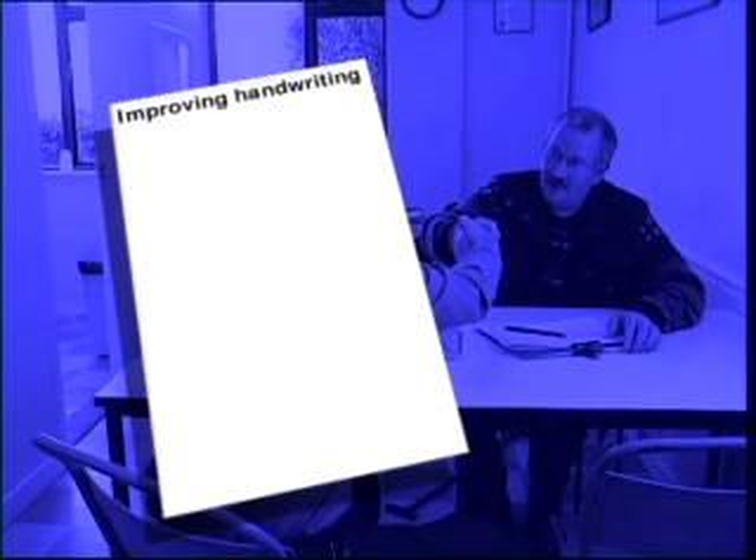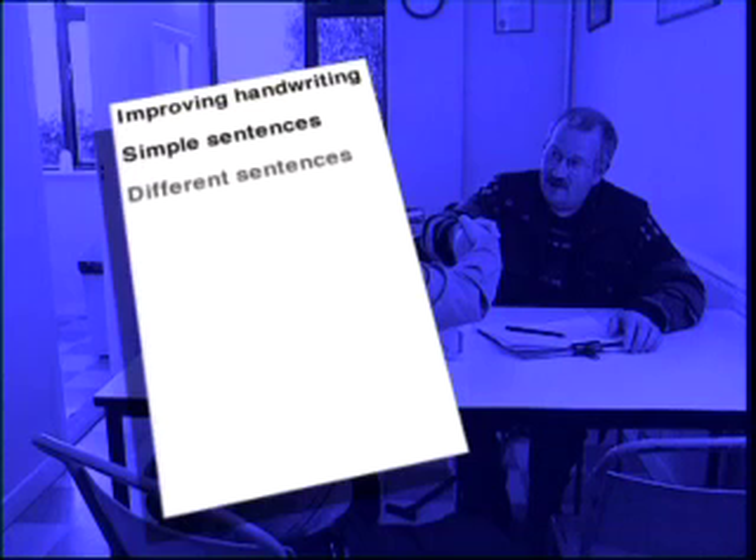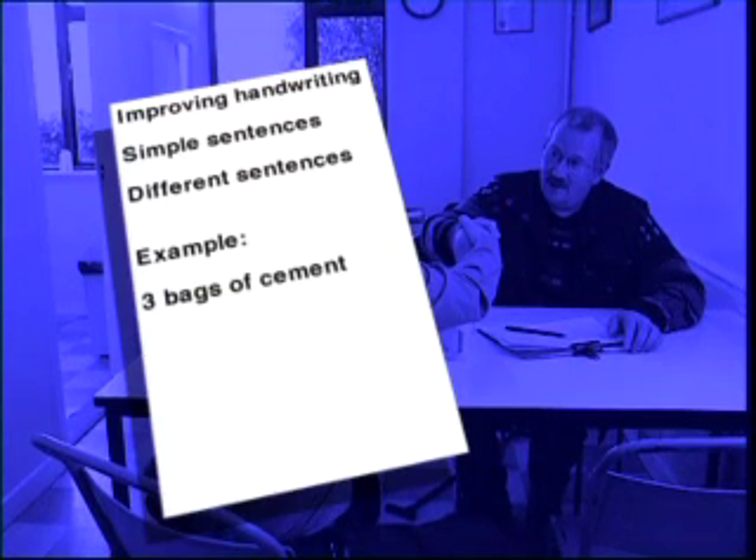If you want to improve your handwriting, practice writing simple sentences. Take a word you know well and practice making up different sentences around the word. Take Ernie's example — he wrote 'three bags of cement'. He could also have written 'cement comes in bags'. And remember, you don't always have to write numbers out in words. You can write them as figures instead.